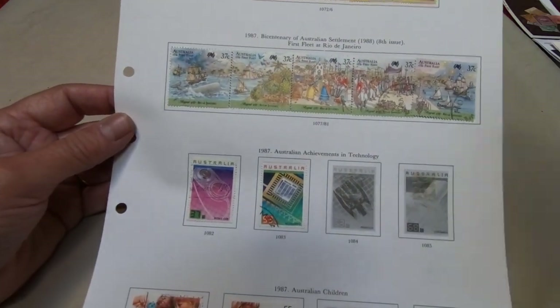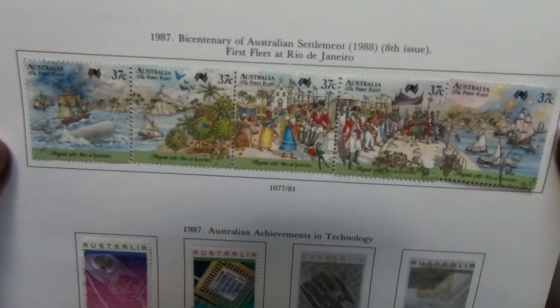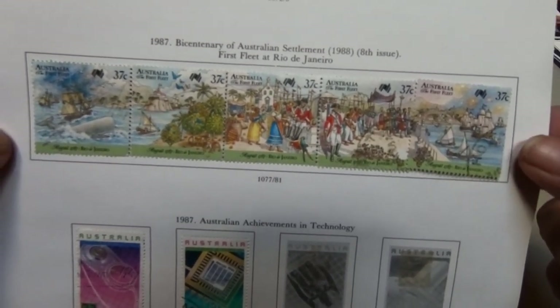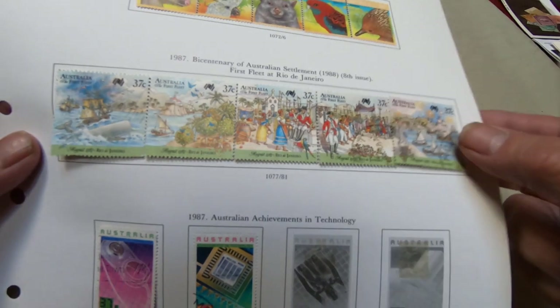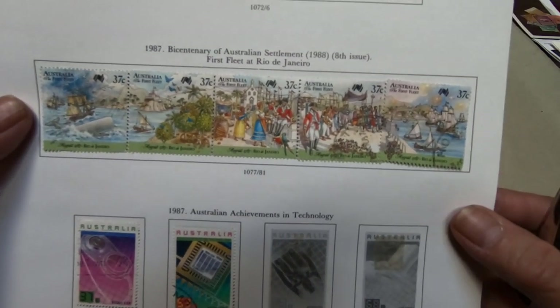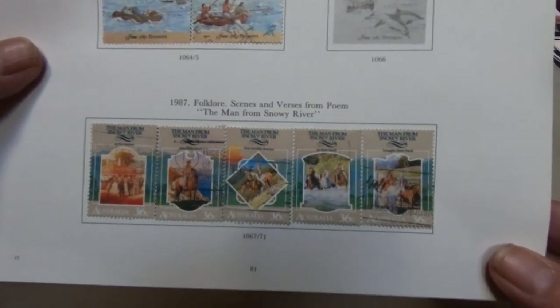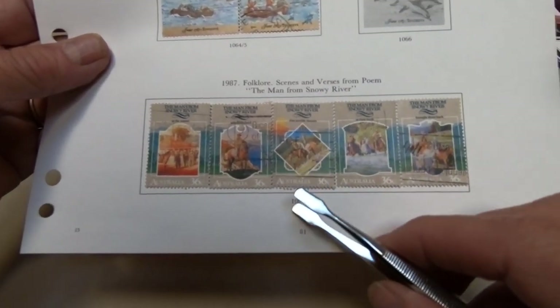I have some pages here to show, and the one I'm most keen on is this one in the middle — the bicentenary of Australian settlement, put out in 1988. This actually came from an estate lot that I purchased a month or so ago and I found some nice surprises in it. This is scenes from The Man from Snowy River, so they were commemorating one of their famous films.